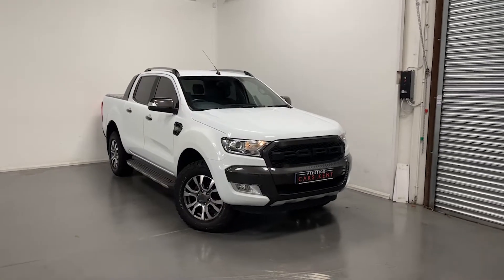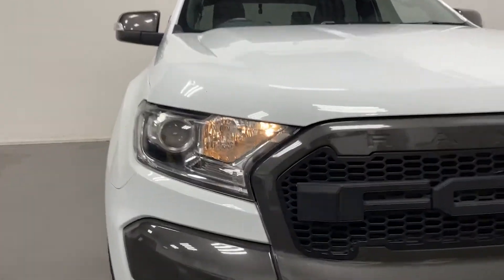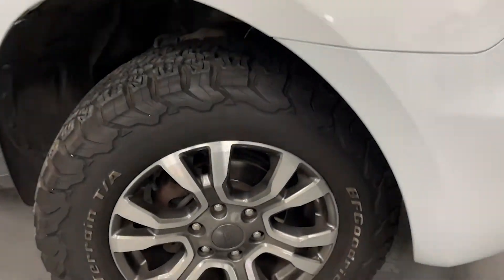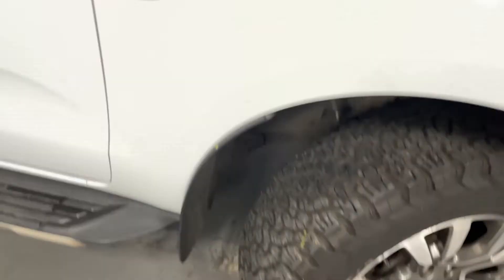Hi, this is Liam from Prestige Cars Kent here to show you this Ford Ranger. There's your headlights up at the front, you've got your alloys on the side, some badging on the side as well. You've got tinted windows in the front and back.